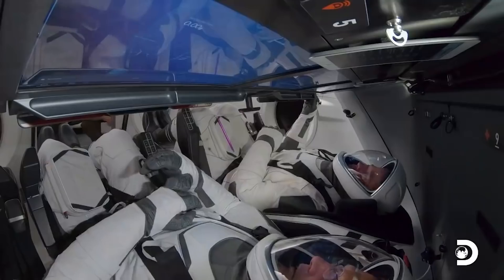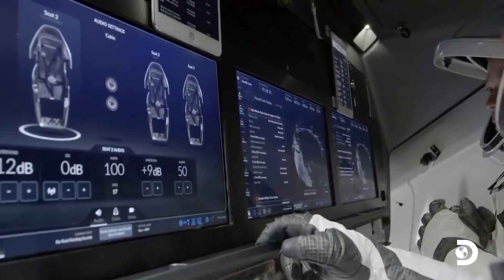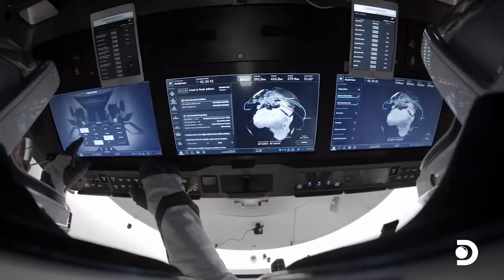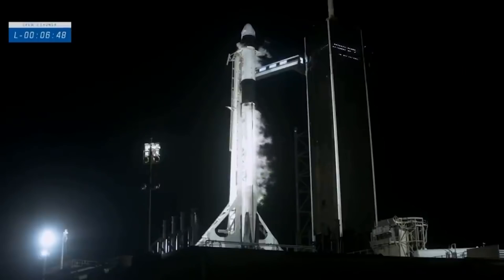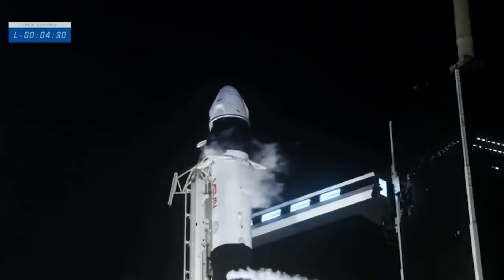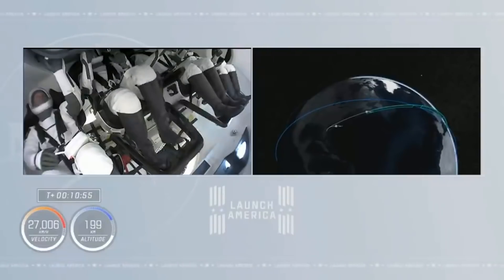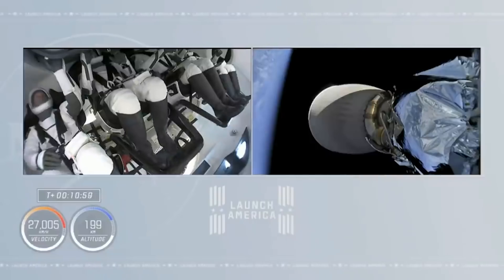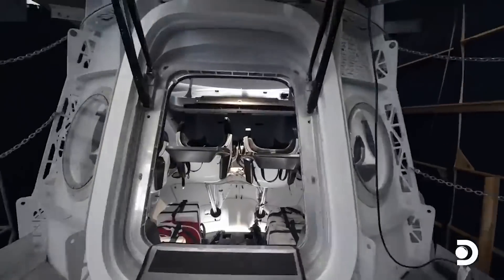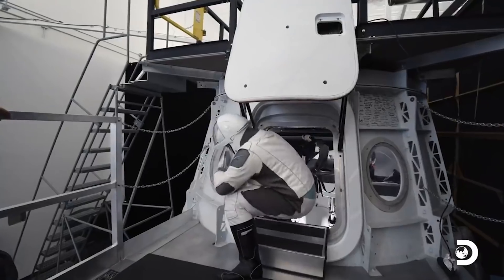Four astronauts on board SpaceX's Crew Dragon spacecraft successfully docked at the International Space Station for a six-month mission. There are now two Dragons parked at the ISS — the newly arrived cargo capsule and a crewed variant, which brought NASA astronauts McArthur and Shane Kimbrough, Japanese space flyer Akihiko Hoshide, and ESA's Thomas Pesquet to the orbiting lab in April.